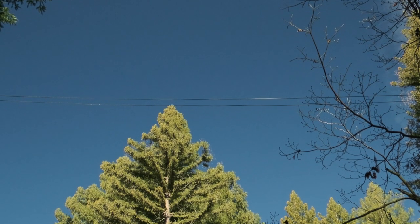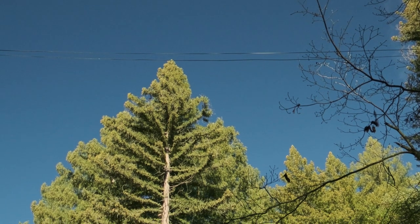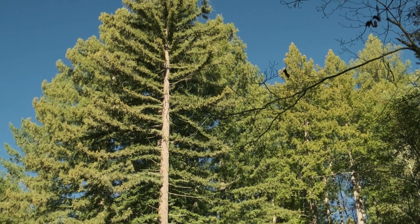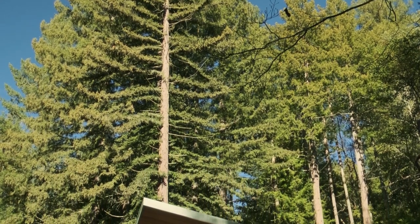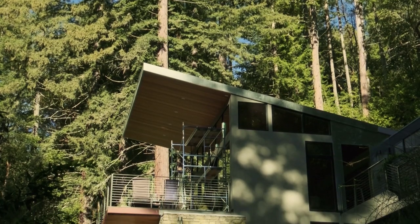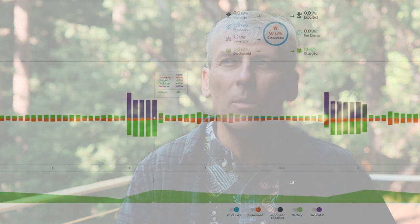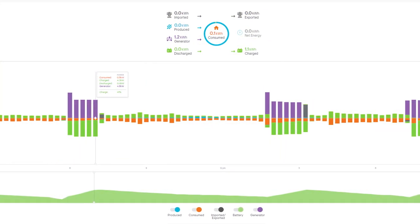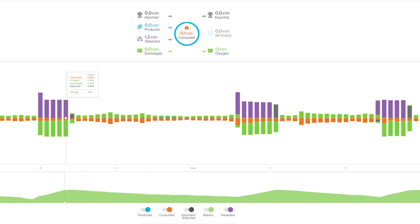Living up in the mountains like this, the power reliability is really poor. In the winter especially, we have multiple outages per year, and some of them are quite long. Since August, we've had, I believe, 29 outages. A lot of them are kind of small. The most recent one was, I believe, nine days we were out of power.